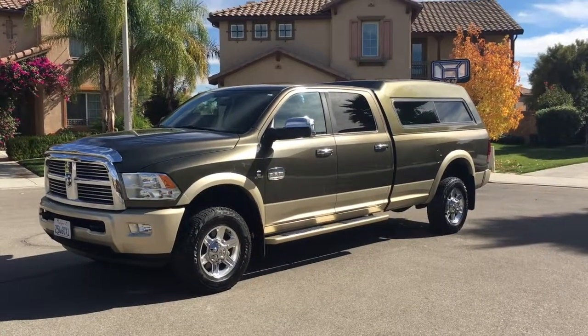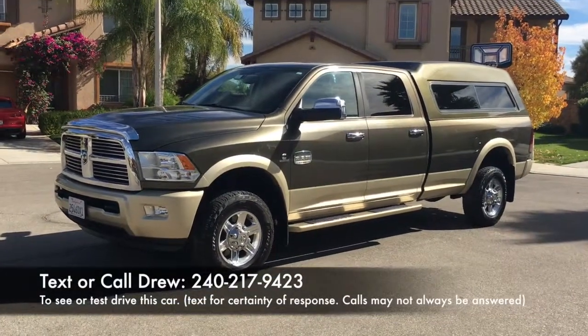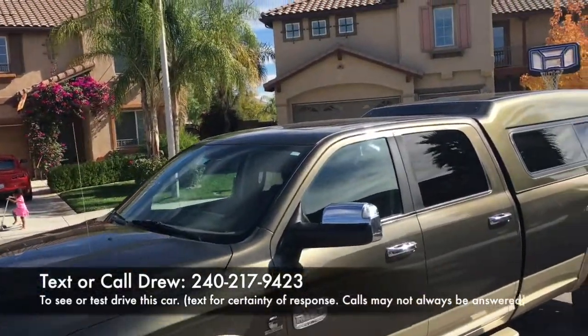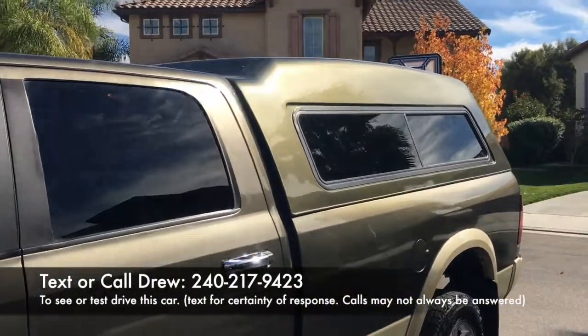This is a Dodge Ram 2012 Laramie Longhorn Edition. It's fully loaded, has a sunroof, a large tall cap on the back, four-wheel drive, relatively new tires, new shocks. All maintenance records are available.